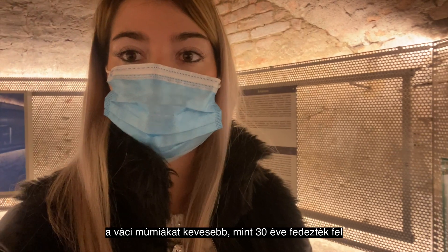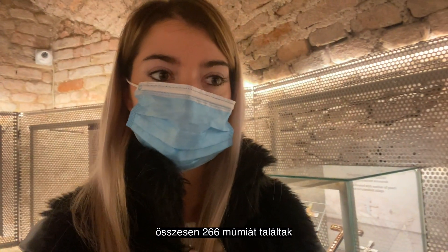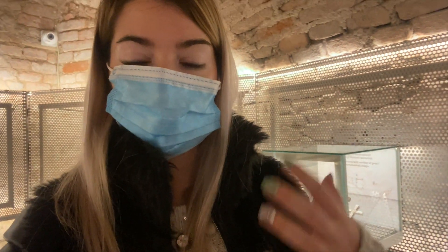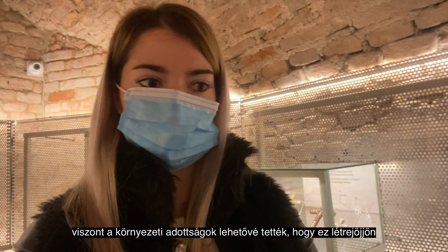The mummies of Vác were discovered less than 30 years ago and in here they found 266 mummies. You have to know that mummification was not a common thing in Hungary, but it just happened because the humidity and all the surroundings were good for this to happen.